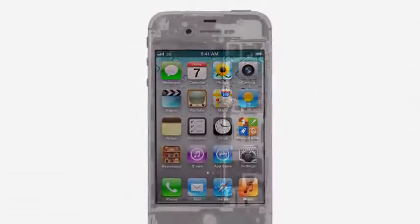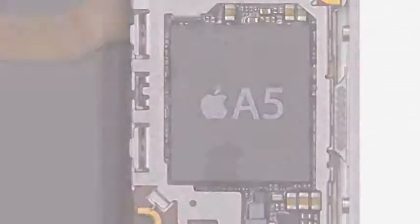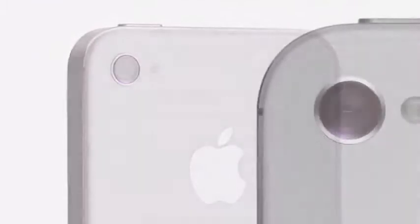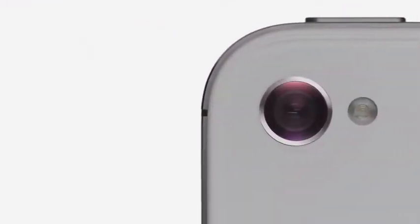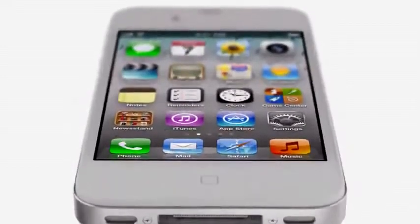We started by adding the dual-core A5 chip, which is up to twice as fast. Then we completely redesigned the camera, which not only has 8 megapixels, but all new optics. iPhone 4S also comes with iOS 5 with over 200 new features and iCloud, and now we're introducing Siri.